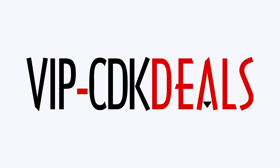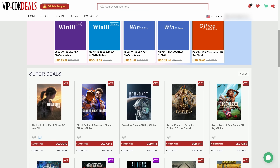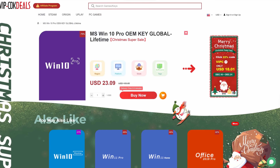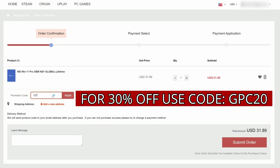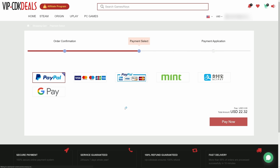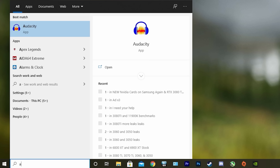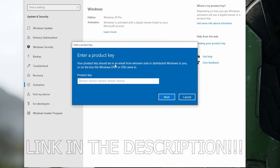This video is brought to you by vipcdkdeals.com. CDK Deals is a website dedicated to getting you the best prices on games and software. Right now you can get a Windows 10 Pro OEM key for an insanely low price — find the best price and apply discount code GPC20 for an additional 30% off. You can check out securely with PayPal, and once payment clears, you'll get the code in your account and email. To activate Windows 10, just search 'activate' under Windows and type in your key. Click the link in the description to learn more.